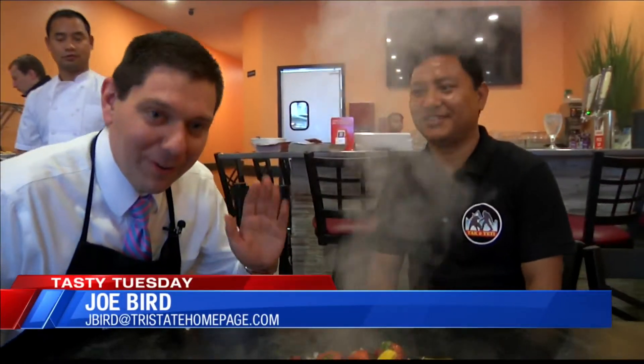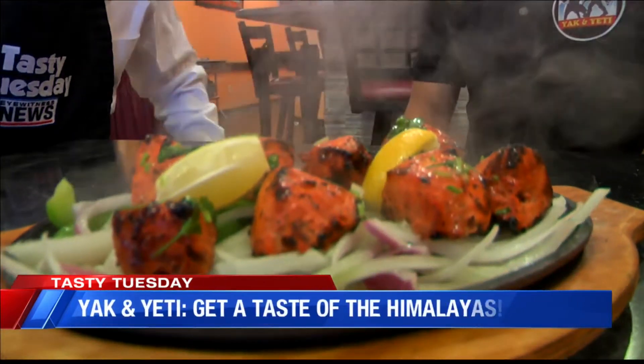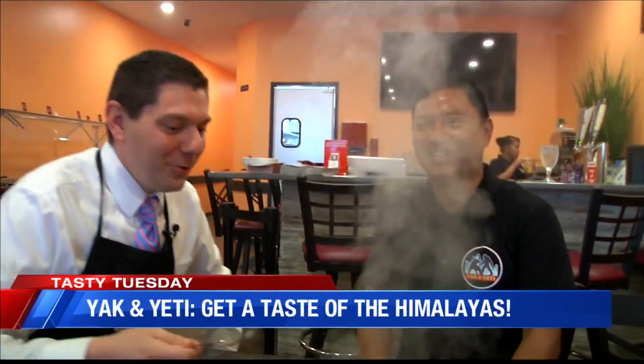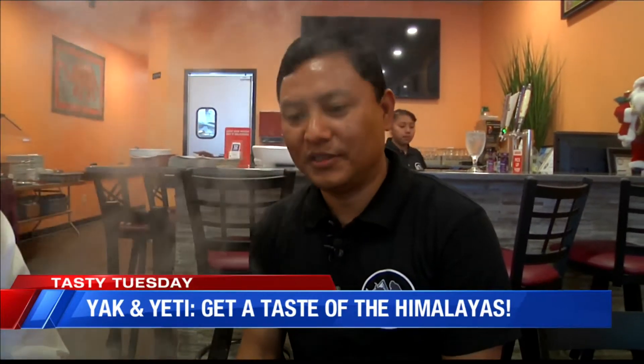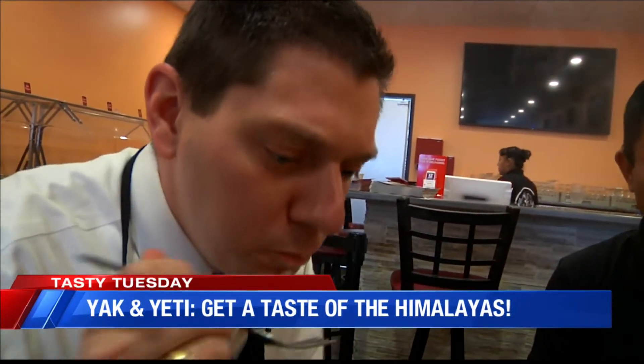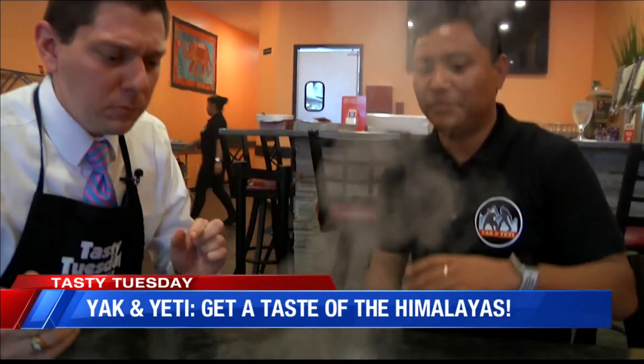Listen to that sizzle. You can get some hot food around here at Yack and Yeti in Evansville. This is the chicken tikka — you can just keep your hands warm on this. It's cooked in a clay oven, marinated with Himalayan spices, and served with onions, green peppers, and lemon.